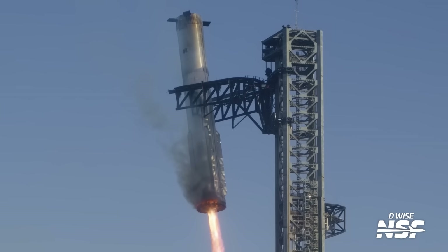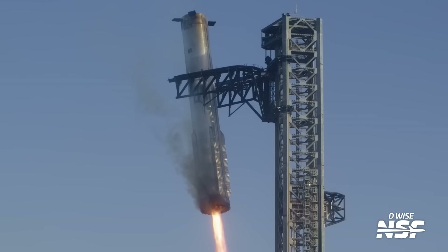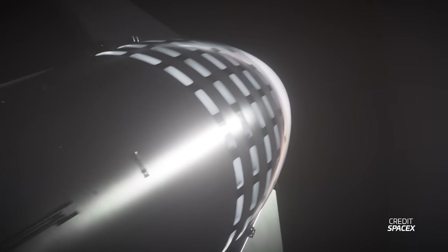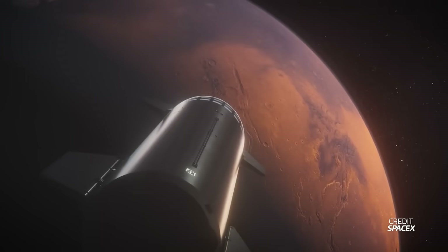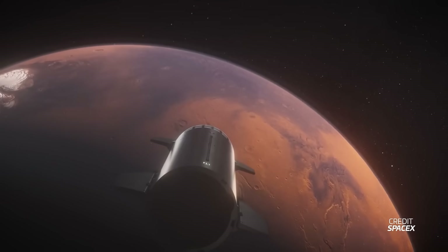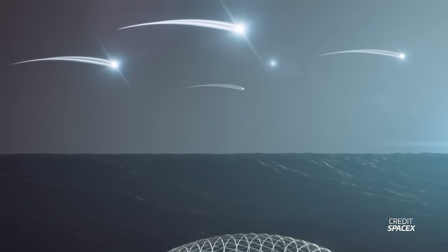A lengthy checklist precedes even an uncrewed Mars launch, and any failure could delay SpaceX another window or two for fixes and retries. Unlike the rapid seven-week turnaround between Flight 7 and 8, a failed Mars landing — a ship left in a crater perhaps — means waiting two or more years for the next attempt. One potential workaround is launching multiple ships out to Mars to increase their chances of success by sheer numbers, but if there's anyone with a realistic chance of pulling this off, it's SpaceX. As always, a little patience will be required.